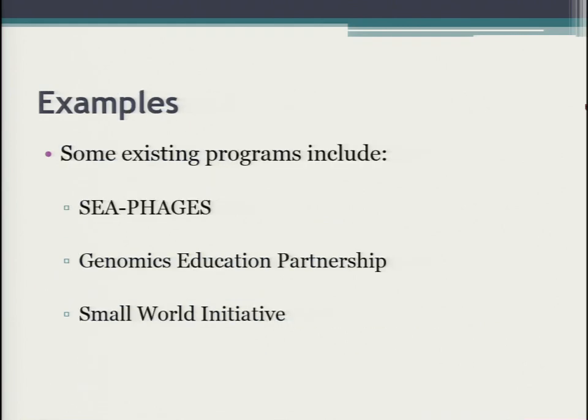Examples of existing CUREs include the SEA-PHAGES program, which Graham has led, the Genomics Education Partnership, and the Small World Initiative. Many of these start students early in their academic career, but you can also connect students later in their academic career.